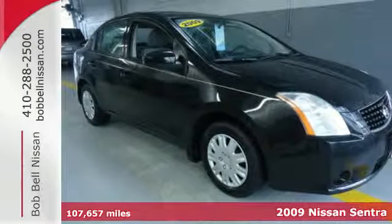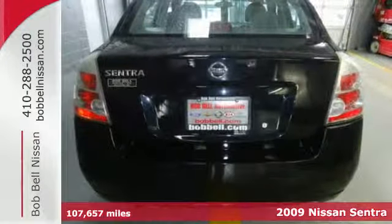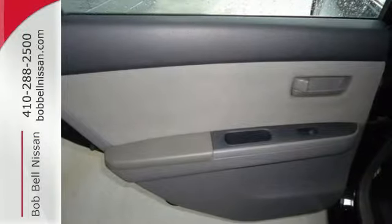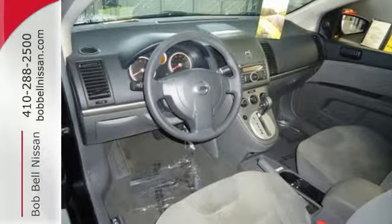It's a 2009 Nissan Sentra. Standard features include one-touch power windows, rear ventilation ducts, pass-through rear center armrest, and an awesome AM-FM CD audio system with an auxiliary MP3 audio input.